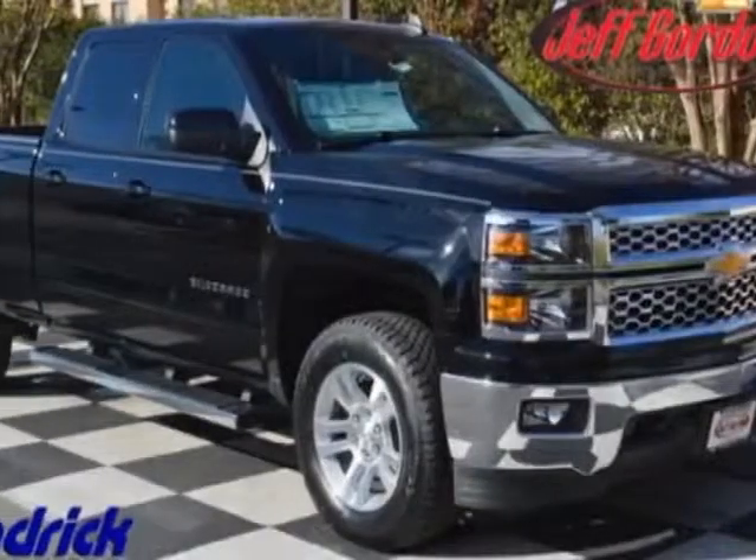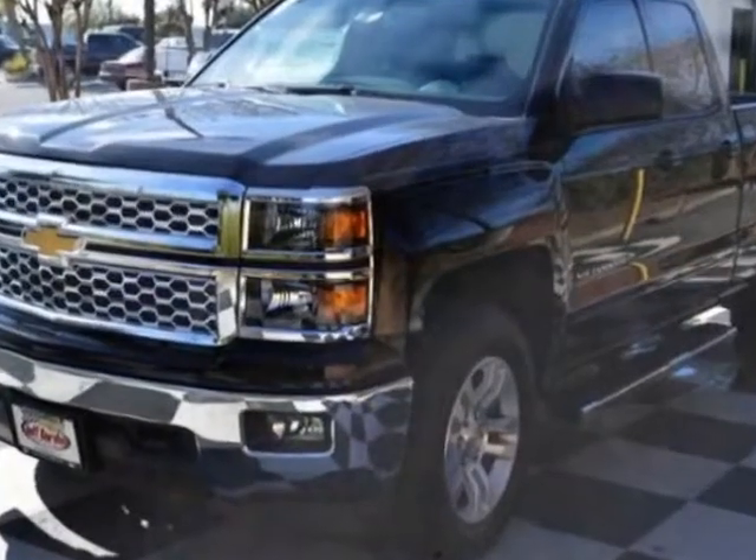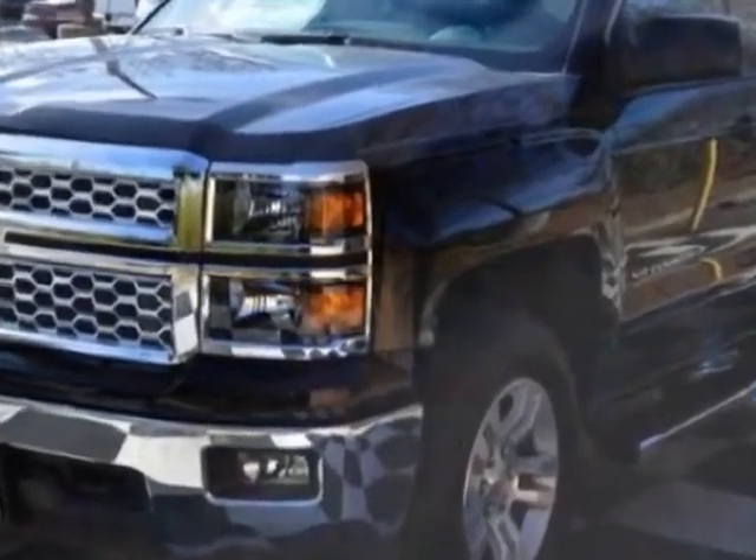Look at this new 2015 Chevrolet Silverado 1500. For your protection, this vehicle has a full factory warranty.